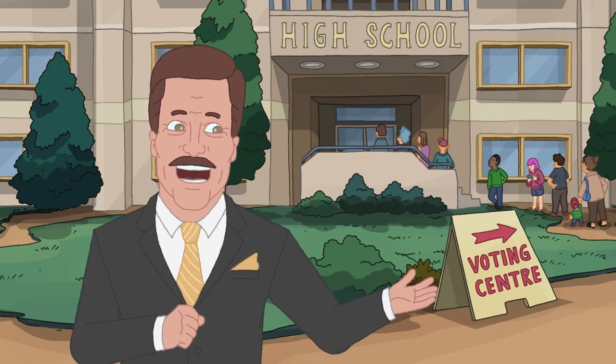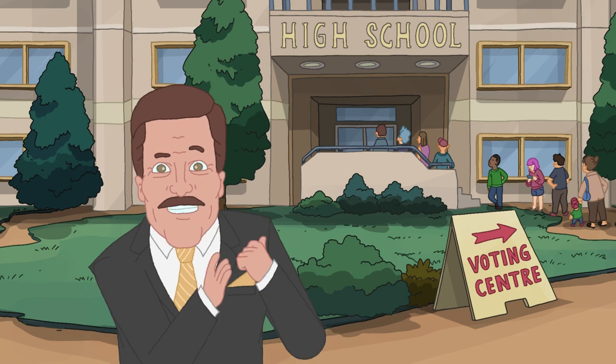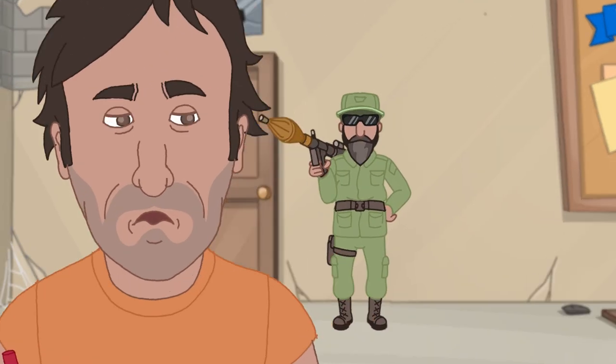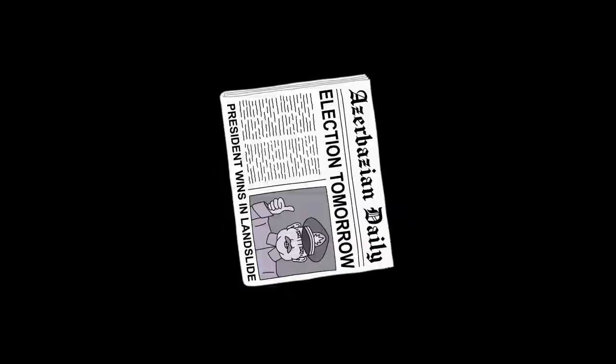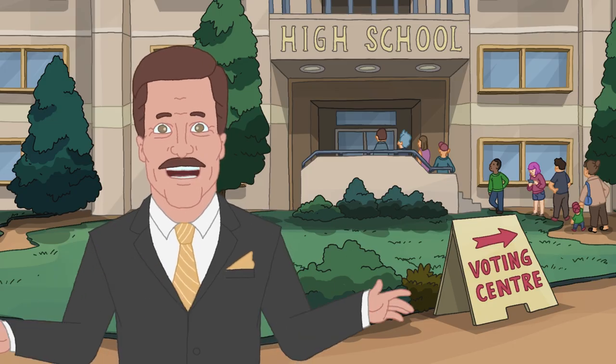Every few years, every Australian gets to have their say on who runs this great country. And unlike some other countries, Australians are free to vote for whoever they like. Our elections are fair and without corruption. And everyone gets a vote. We've got a pretty good thing here in Australia.